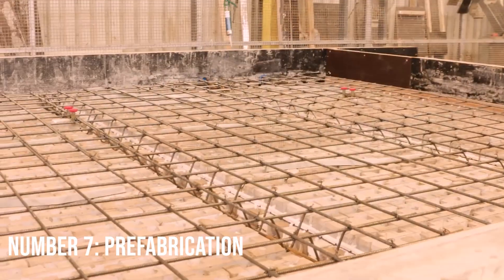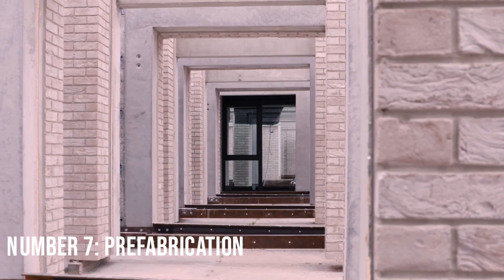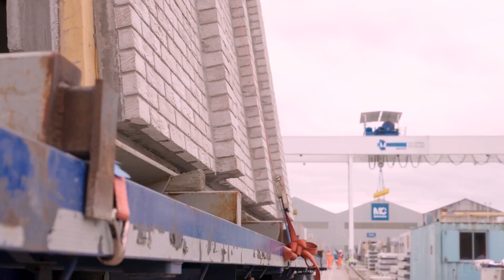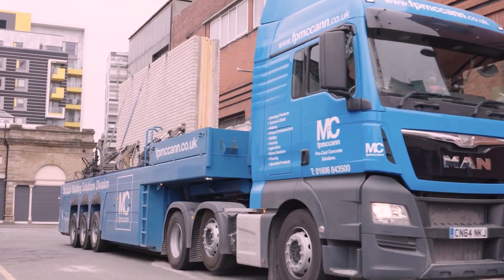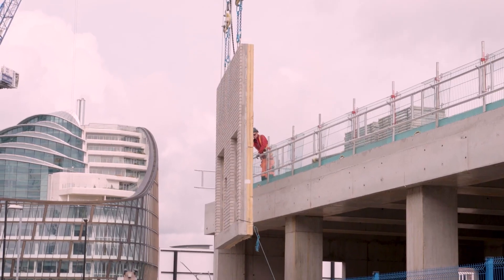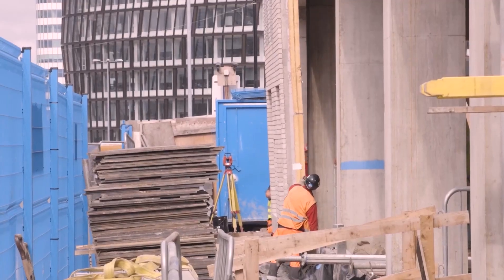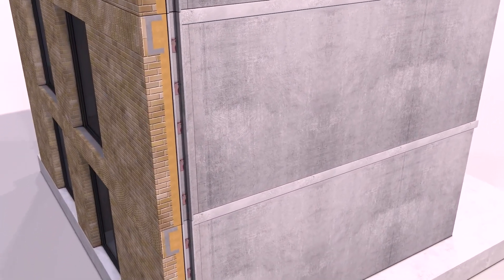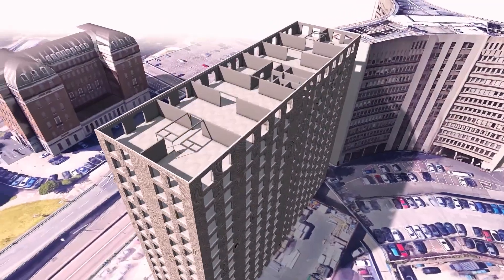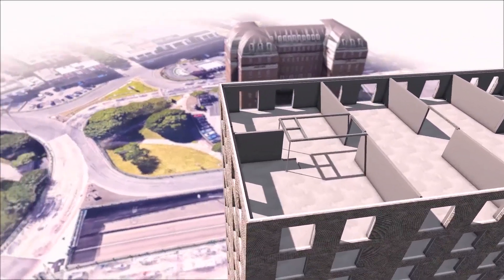Number 7: Prefabrication. Prefabrication is an ingenious way to save both time and money when completing construction projects. Instead of assembling components onsite, having them constructed off-site and shipped to the job site saves a substantial number of resources and effort, leading to fewer materials wasted in the process. This process works by placing orders for components before their installation, then having them delivered to the job site where they are ready to be installed with minimal effort by specialized installers while saving money.